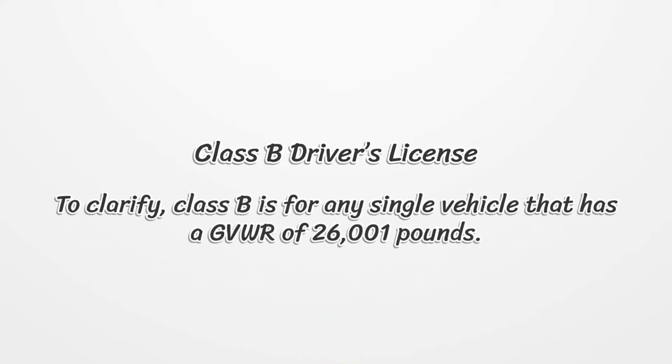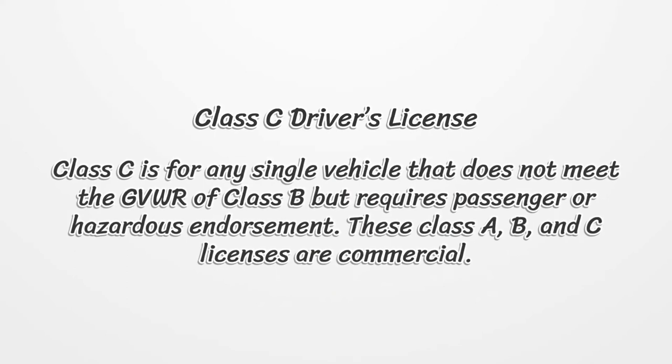Class B Driver's License is for any single vehicle that has a GVWR of 26,001 pounds. Class C Driver's License is for any single vehicle that does not meet the GVWR of Class B but requires a passenger or hazardous endorsement.